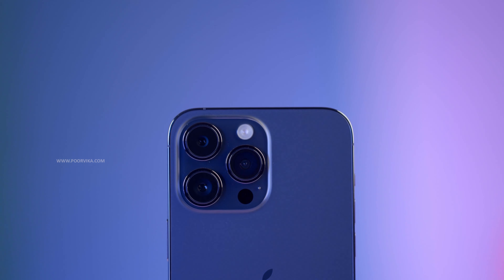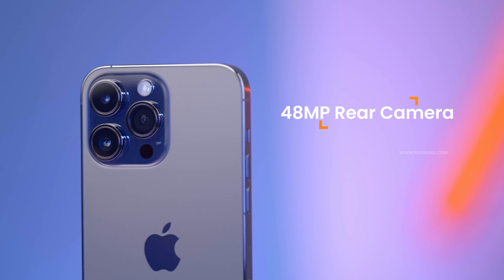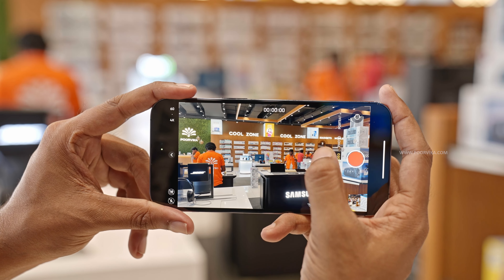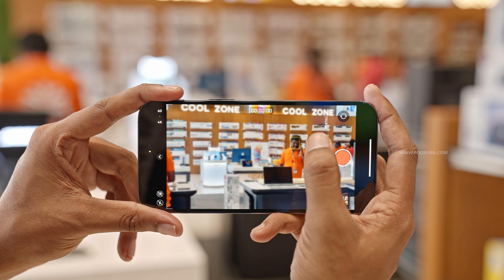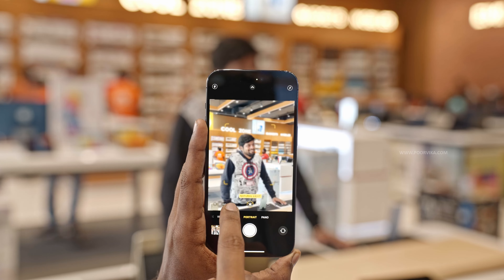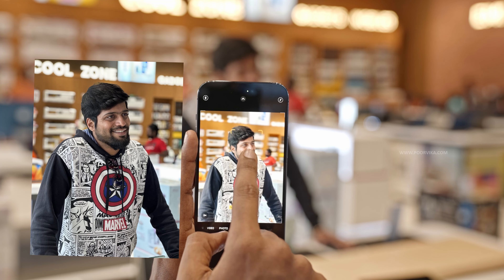Apple has made a huge leap in terms of the camera by bumping it up to a huge 48MP sensor, giving the user a real treat with super detailed photos and even better zoom. Even the bokeh effect on portraits has been tweaked to make it even more natural.